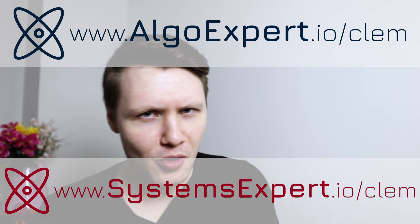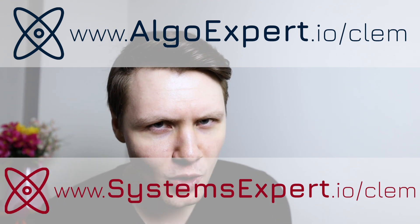We're not talking about how to prepare for technical interviews in this video, because you know how to prepare for technical interviews — you just use AlgoExpert, my company. Go to AlgoExpert.io and use the promo code CLEM for a discount on the platform.